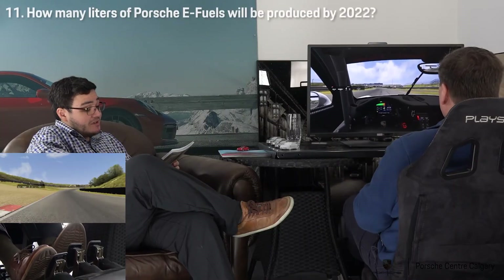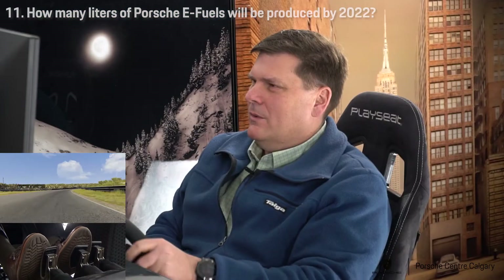How many liters of Porsche E-fuels will be produced by 2022? One billion. That was a good answer.